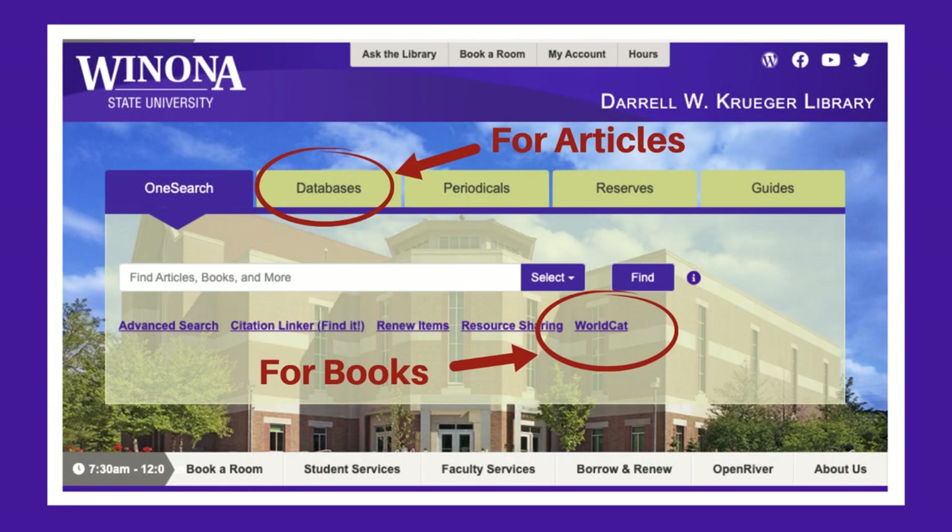To find articles, we suggest that you use our library databases, which can be found through the databases tab. To find books that we do not have, we suggest that you use WorldCat.